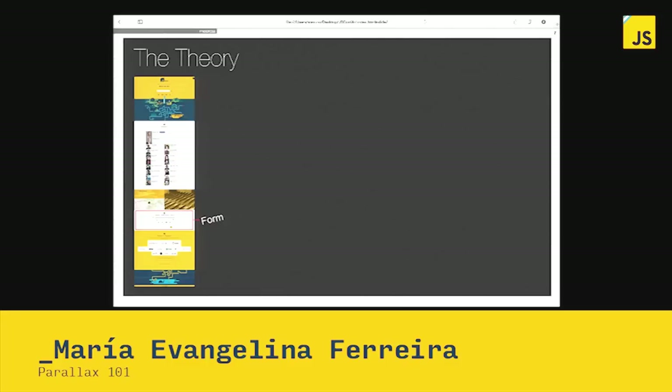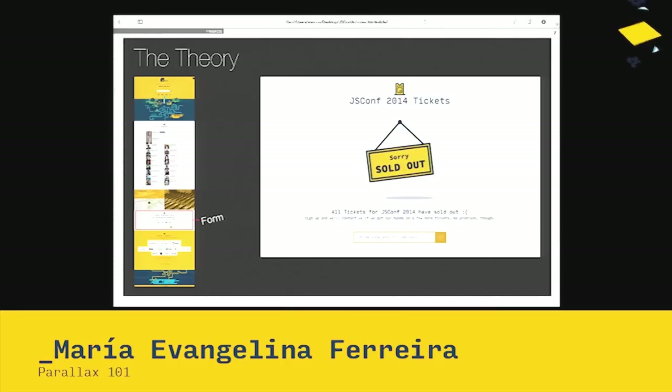Let's check out this website, which you all know about — this is the JSConf website. According to the above-the-fold theory, this website should be a massive fail, because the form is below the fold. But on the other hand, it has sold out. So what's the key point? Why did it work?